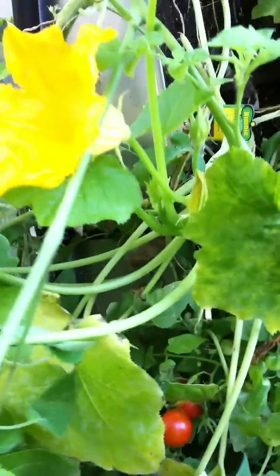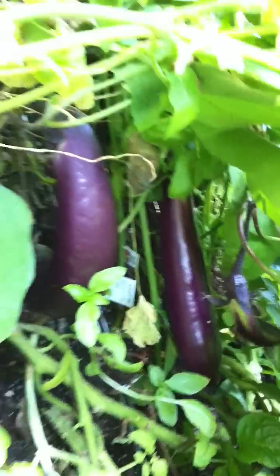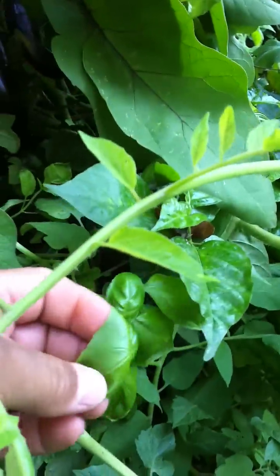Here we've got some zucchini. More celery and hot peppers. I think this is really cool. Look at all the eggplant in there. Beautiful basil.